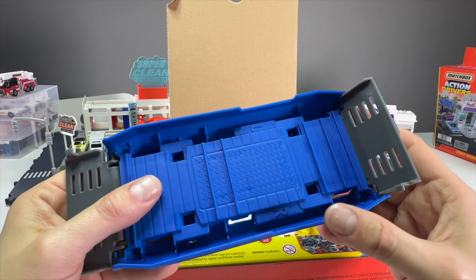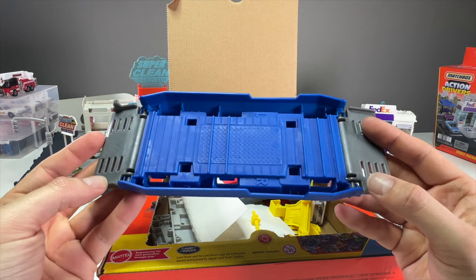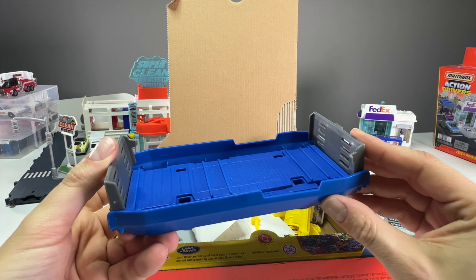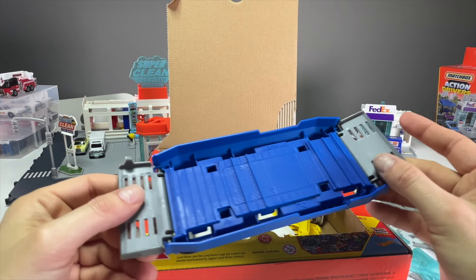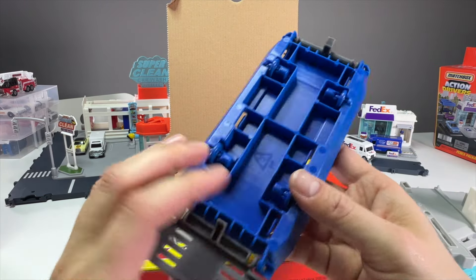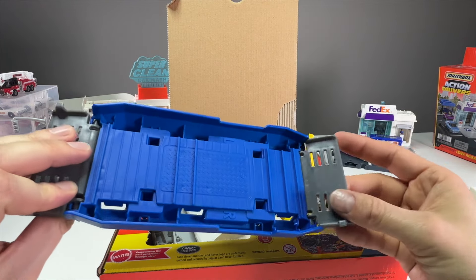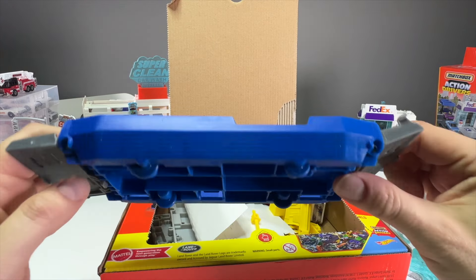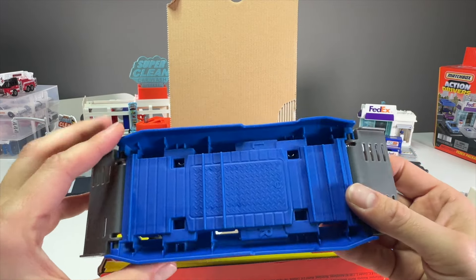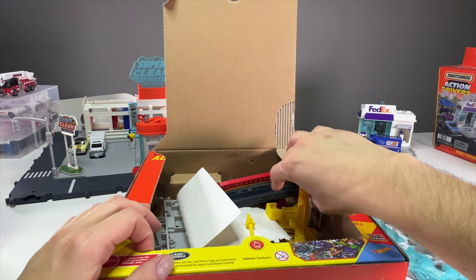Here's the ferry itself — you do have to put it together. It has left and right pieces, and both ends open, which I assume is normal so you can dock and pick up at the same time without turning the boat around. It also has little plastic wheels so you can roll it along a table. The plastic feels durable and good quality — all these Matchbox Action Driver sets feel like they won't break.